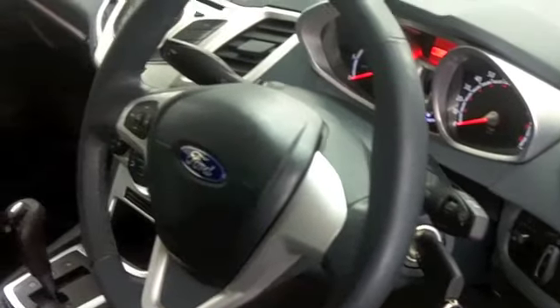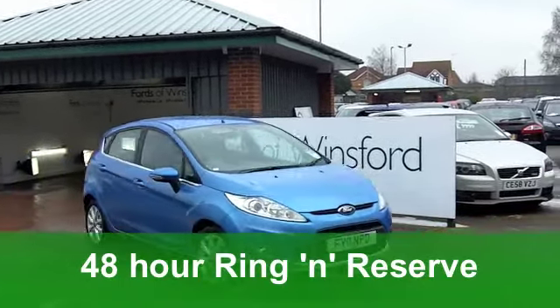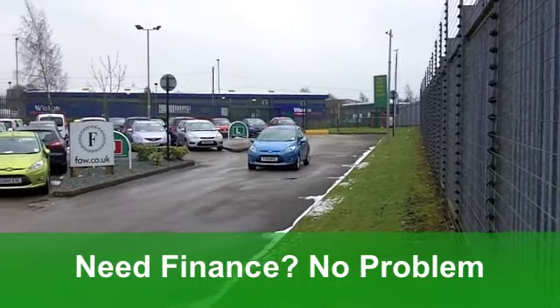And on the clock, about 8,500 miles. Now inside you've got cloth seats, very comfortable behind that wheel. And you'll feel as safe as houses. You've got a CD player so you'll be entertained on the move, power-assisted steering, even electric windows.